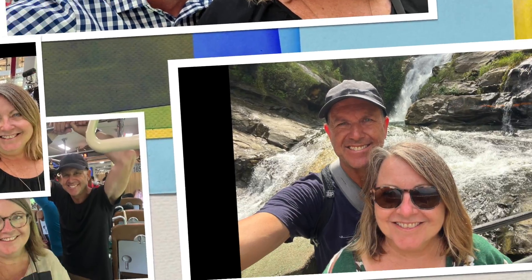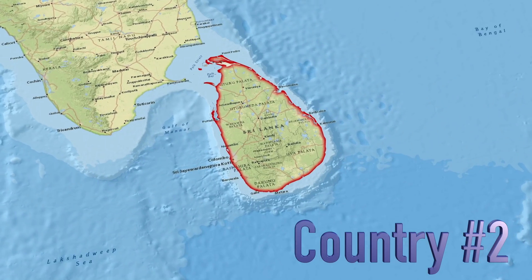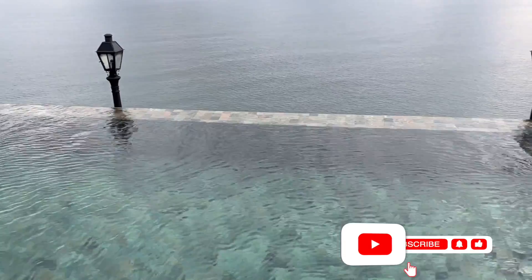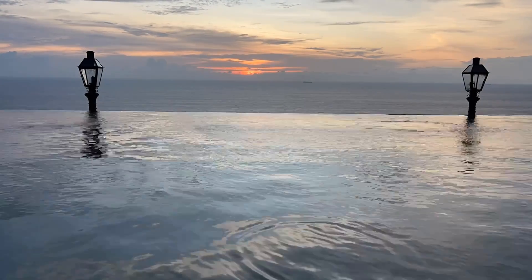Hi, we're Graeme and Tracey, the Flying Finneys. We're on a quest to travel to 60 countries before we turn 60. Sri Lanka is country number two for us and we'd like to give a huge shout out to all of our new viewers who loved the last video where we compared some of the incredibly affordable luxury hotels in Colombo.